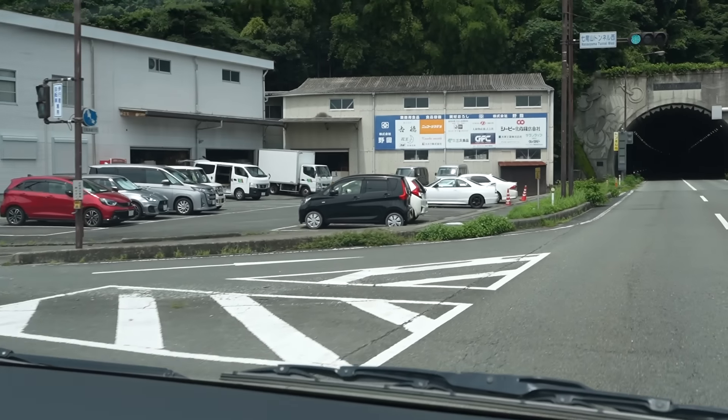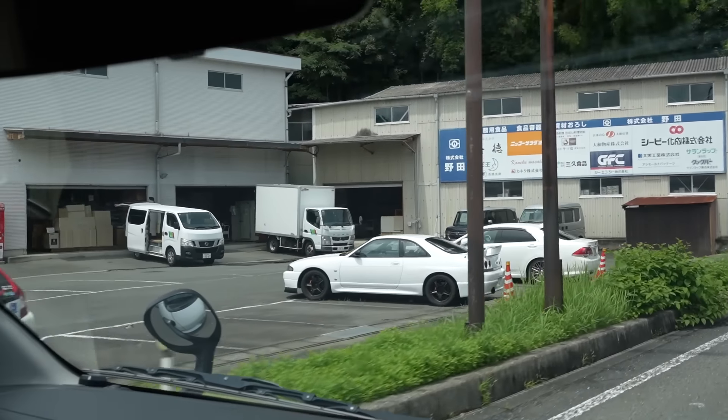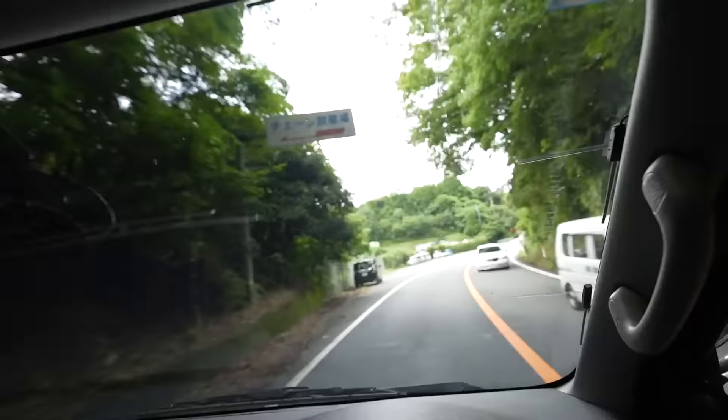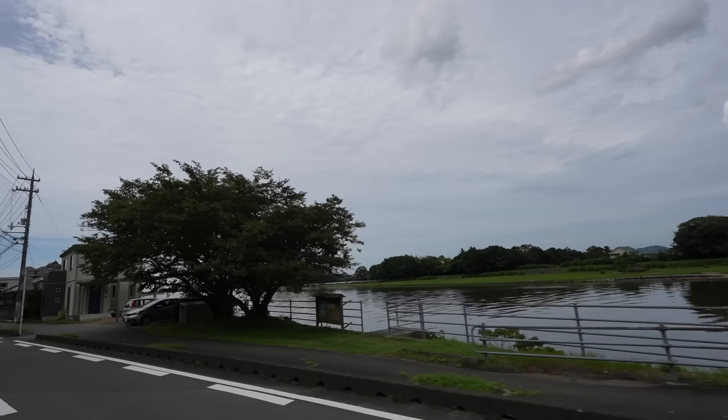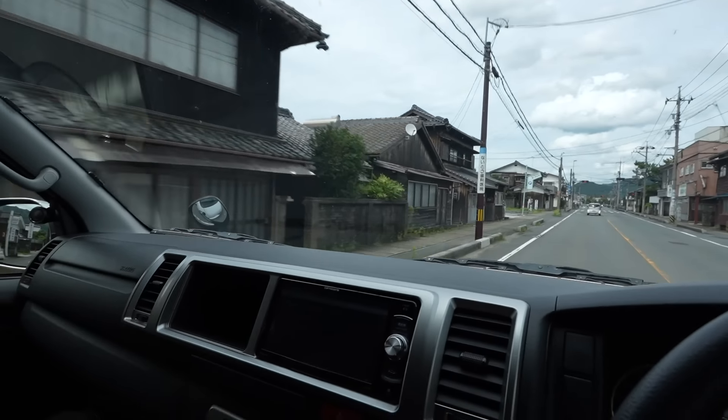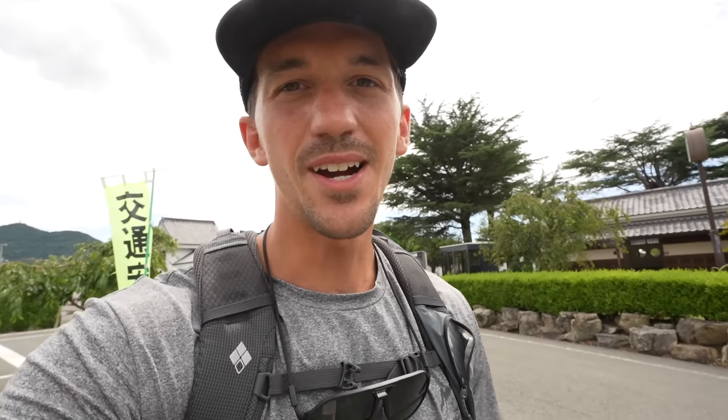Another find in the wild - an R33 GTR, that thing is sick. Next up on the list was to drive to the opposite side of the region to a small town called Hagi. Hagi is said to be one of the most well-preserved samurai towns in all of Japan - you guys know I had to see this one. Welcome to the city of Hagi. Driving in was absolutely beautiful. I can only imagine what the city itself looks like. But first, I'm starving - let's find something for lunch and check out the town.